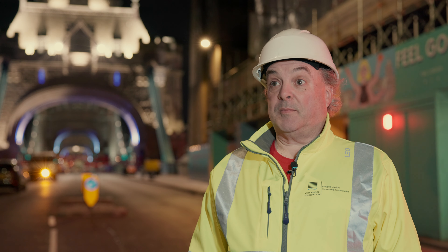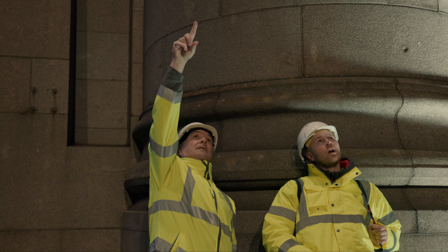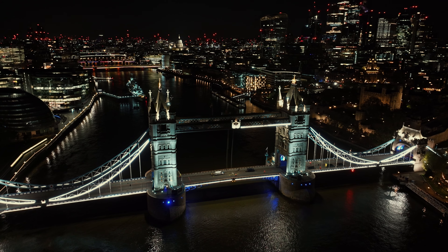The idea of the glass walkways came from the bridge master, who realised that when the bridge was opening for vessels, the only place you couldn't see it from was on the bridge. They came up with a bright idea, and the glass walkways were installed in 2014 over a 12-week period.